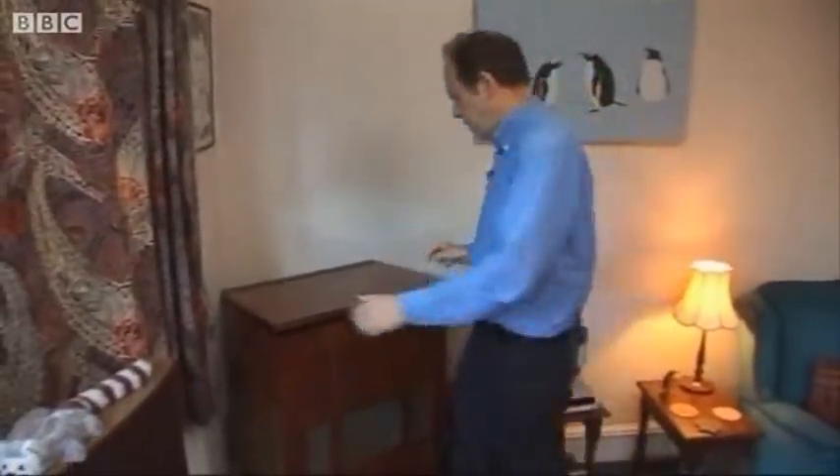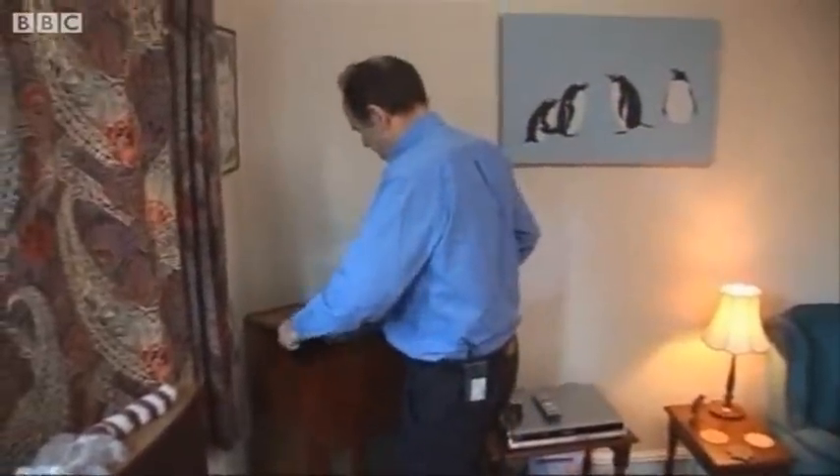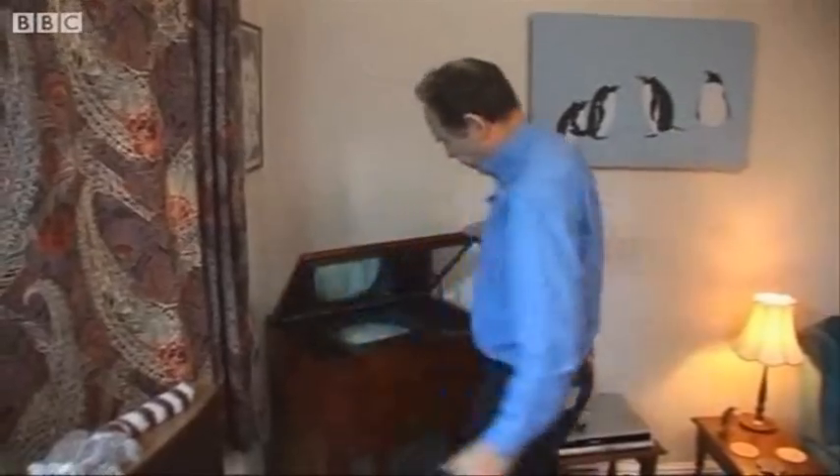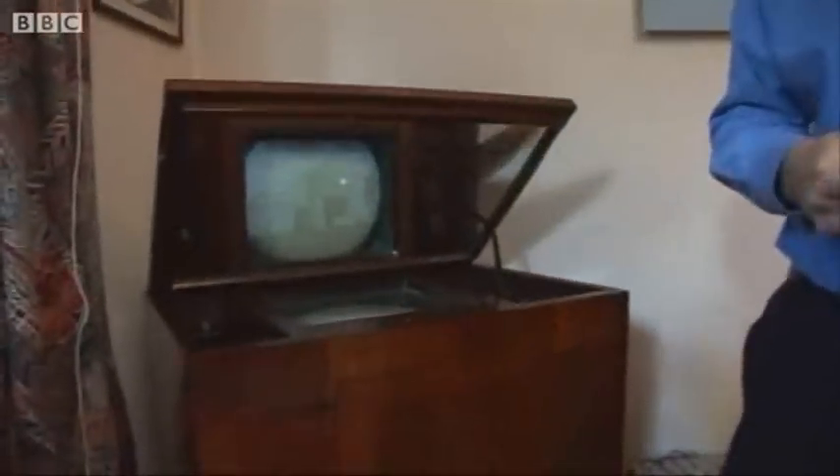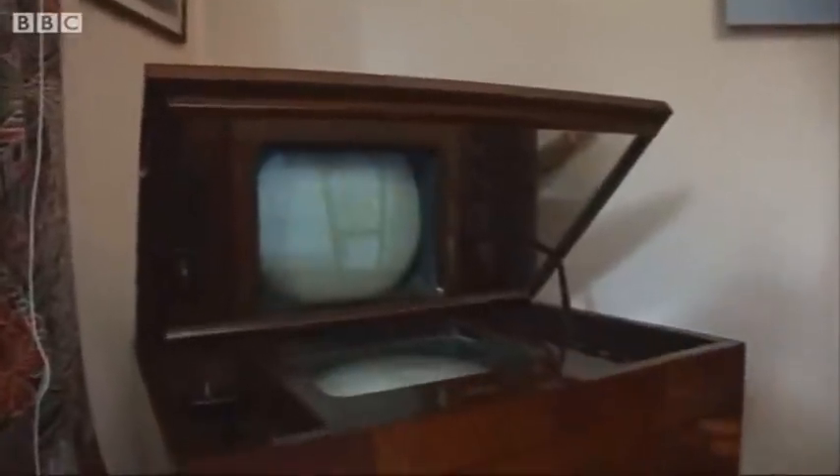It looks like a quite attractive but pretty standard piece of 1930s furniture, but open the lid and you've got what seems to be the oldest working television in a British home.